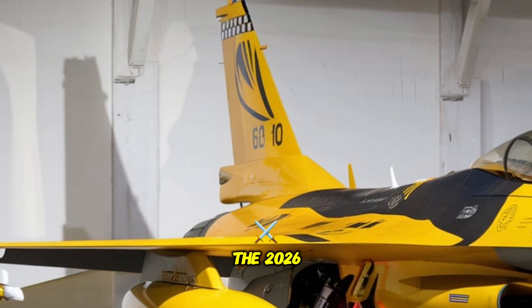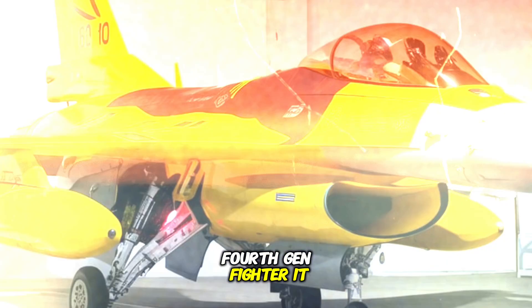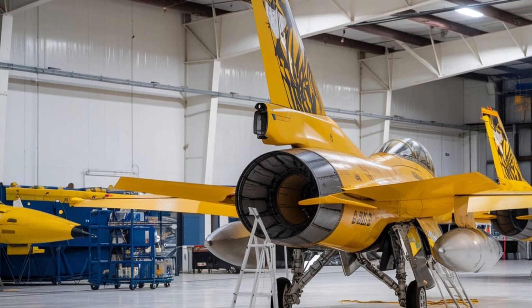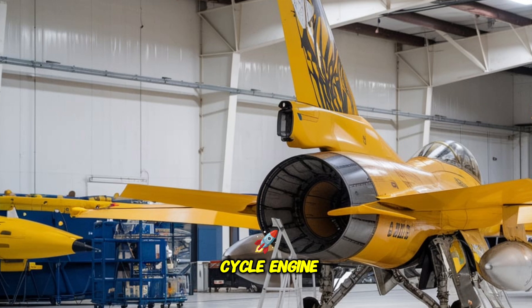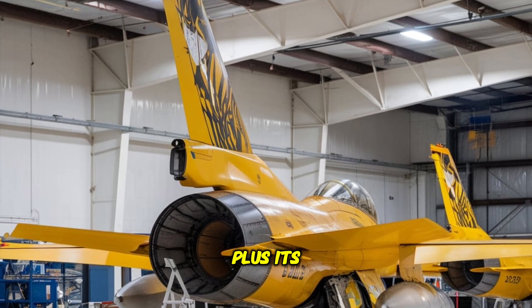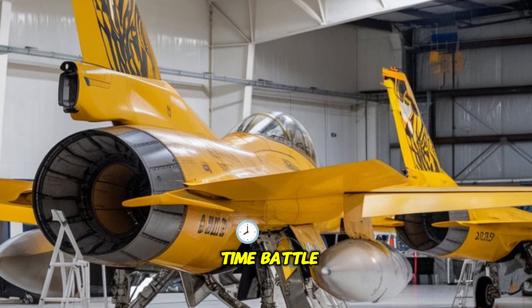Performance. The 2026 F-16 Fighting Falcon is no longer just a fourth-gen fighter — it now boasts sixth-gen enhancements, making it deadlier than ever. With a new adaptive cycle engine, it delivers 40% more thrust, reaching speeds of Mach 2.5+. Its advanced AI-assisted avionics provide real-time battle assessment.